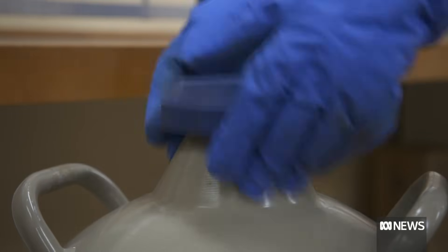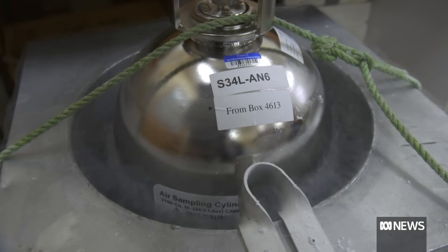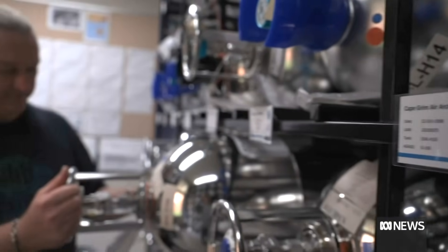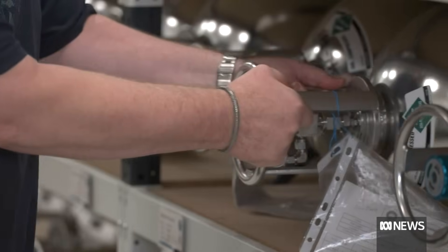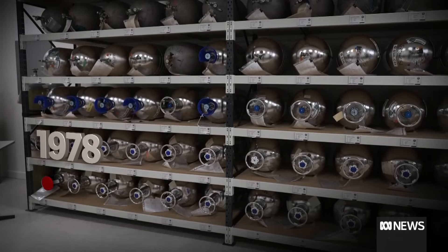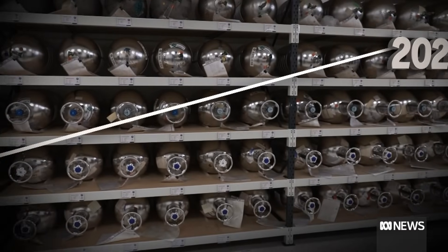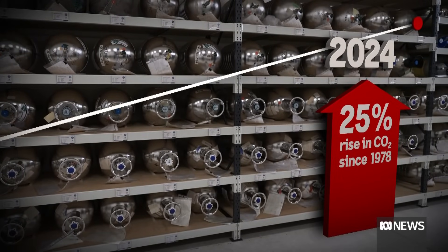Six times a year, liquid nitrogen is used to chill high pressure tanks that suck in thousands of litres of baseline air, adding to an archive of air that dates back almost five decades. What it's enabled us to do, by filling multiple cylinders per year over many years, is go back and actually analyse old air when we get new instrumental techniques. The oldest cylinder here contains about 330 parts per million of carbon dioxide. The newest has about 417 parts per million, an increase of almost 25% since the late 1970s.